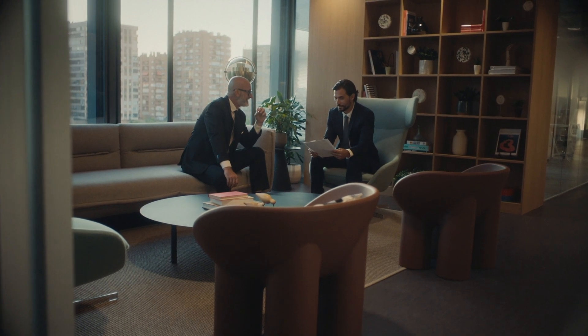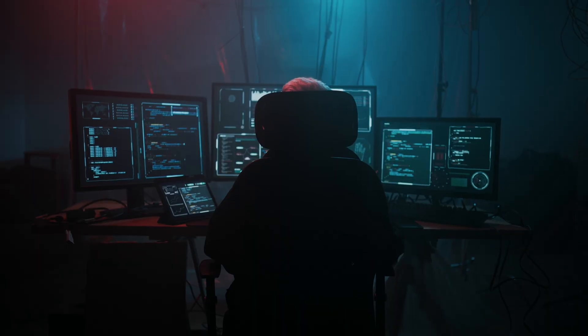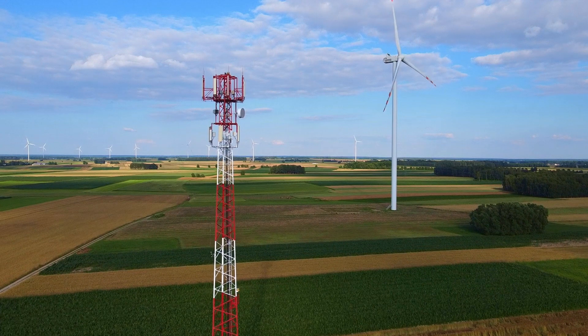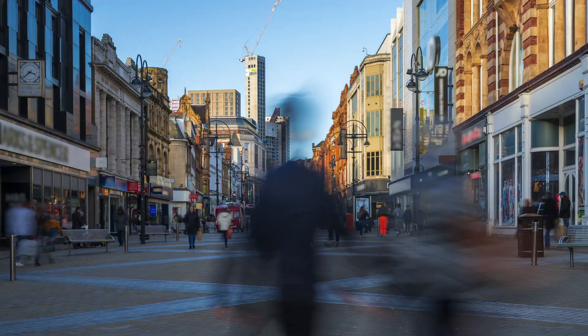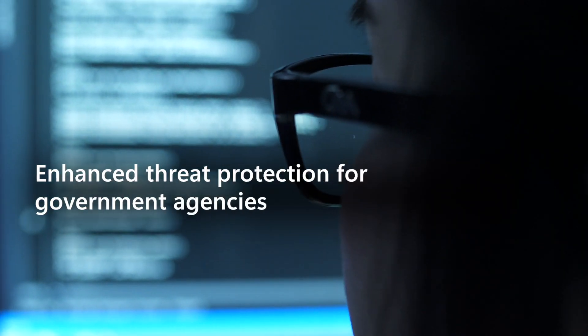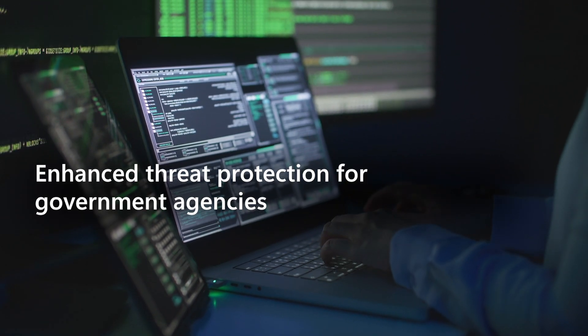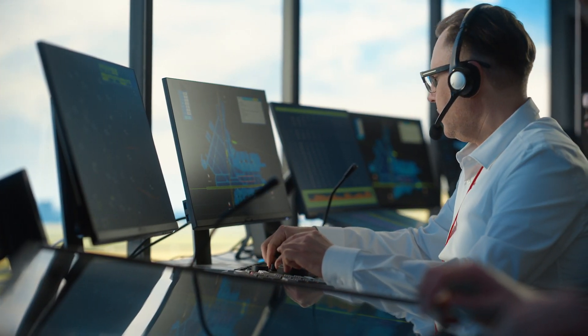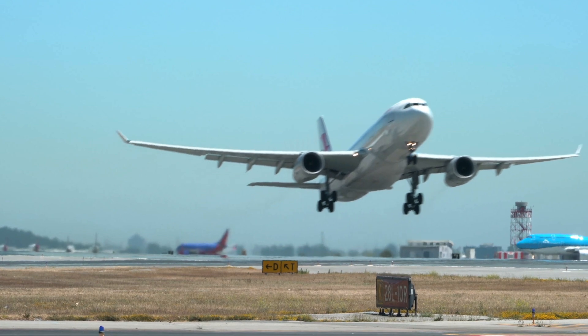Governments face increasingly complex security challenges. Cybercriminals are early adopters of technology and look for every opportunity to exploit gaps in today's hybrid environment. And with a widening global shortage of security workers, there simply aren't enough people to hold the line manually. Microsoft offers comprehensive threat detection, cutting through the noise to enable security professionals to respond quickly with AI and machine learning based detection and built-in automation.